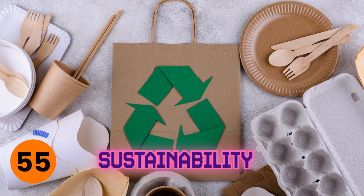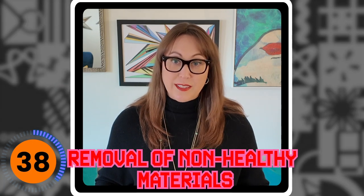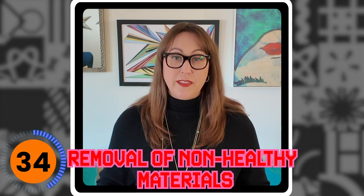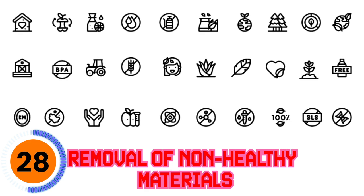Sustainability is playing a bigger role because as we all become more environmentally conscious, we don't want food packaging that's going to damage the environment. So manufacturers are having to consider: will something biodegrade, how quickly will it biodegrade, and is it recyclable before they put those materials into a package. The removal of non-healthy materials is another really big focus, because as our life expectancy is around 79 years in the United States and our food habits have changed, they've realized that some materials in food packaging are playing a much bigger detrimental role in our overall health.